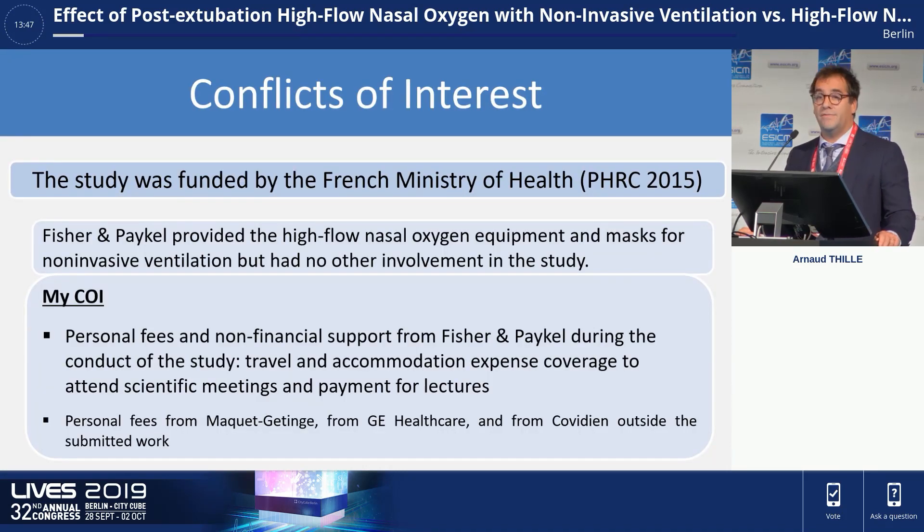These are my conflicts of interest. The study was funded by the French Ministry of Health. Fisher and Peckel provided to all participating centers the high-flow nasal oxygen equipment, and I also report personal fees from Fisher and Peckel for lectures or to attend scientific meetings.